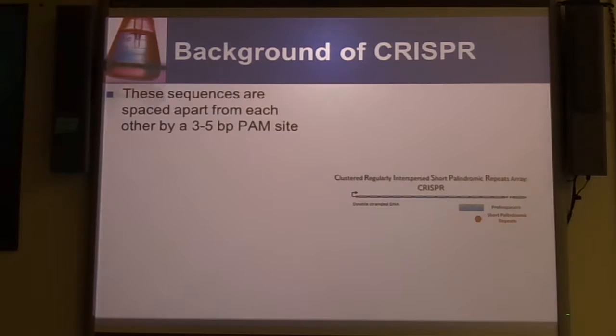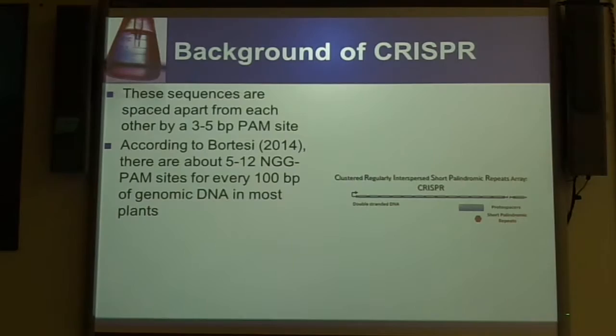By having these short sequences of the actual DNA of the virus or plasmid, the bacteria can create a specific cRNA that will bind to the foreign DNA and potentially protect it. This acts very similarly to B cells in the human immune system that create antibodies — a system where you are remembering your foreign invaders. These sequences are about 20 base pairs in length and are arranged in an array in the bacterial genome. The PAM sites are usually about three to five base pairs, and the typical one used in most CRISPR technology is NGG, with N being whatever base and GG as the PAM spacer. According to Bortesi in 2014, plant cells have five to 12 of these NGG PAM sites every hundred base pairs.